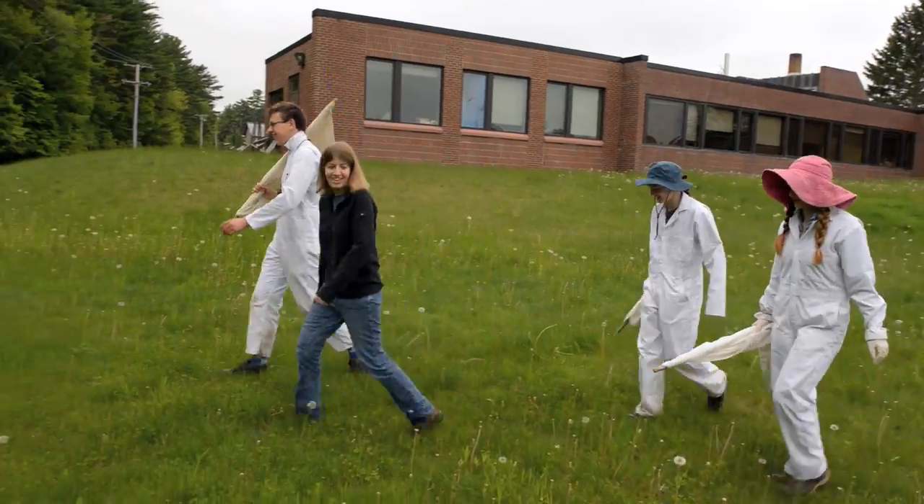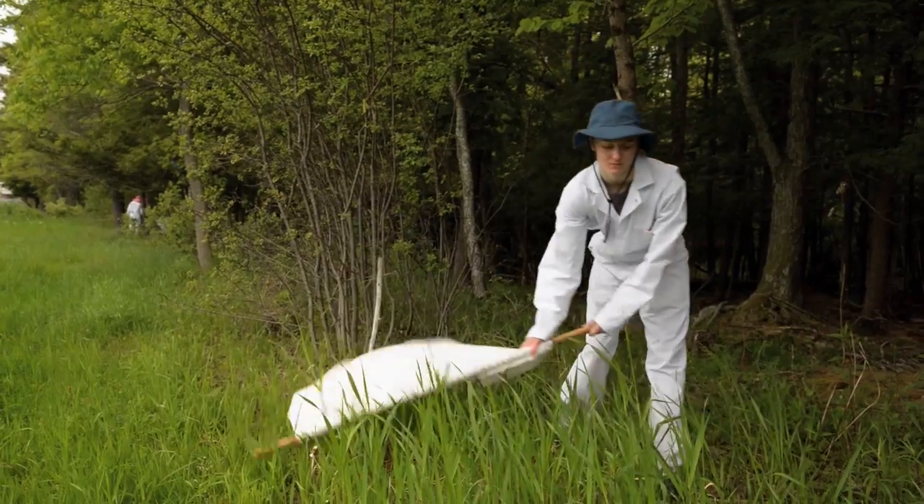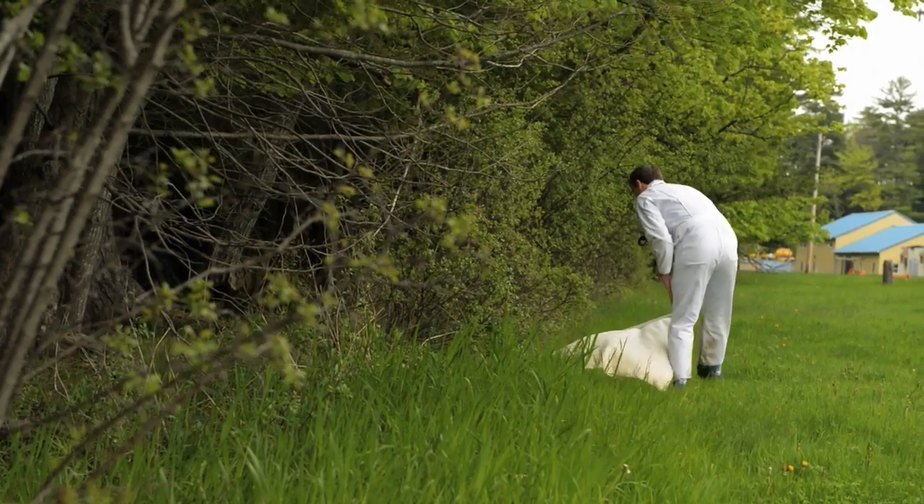Since climate is generally warming throughout the state, it's hypothesized that the ticks are better able to survive the winter and form a long-term reproductive population the following year. This increased abundance of the tick, associated with increased survival, is what's contributing to this upsurge in the number of Lyme disease cases.